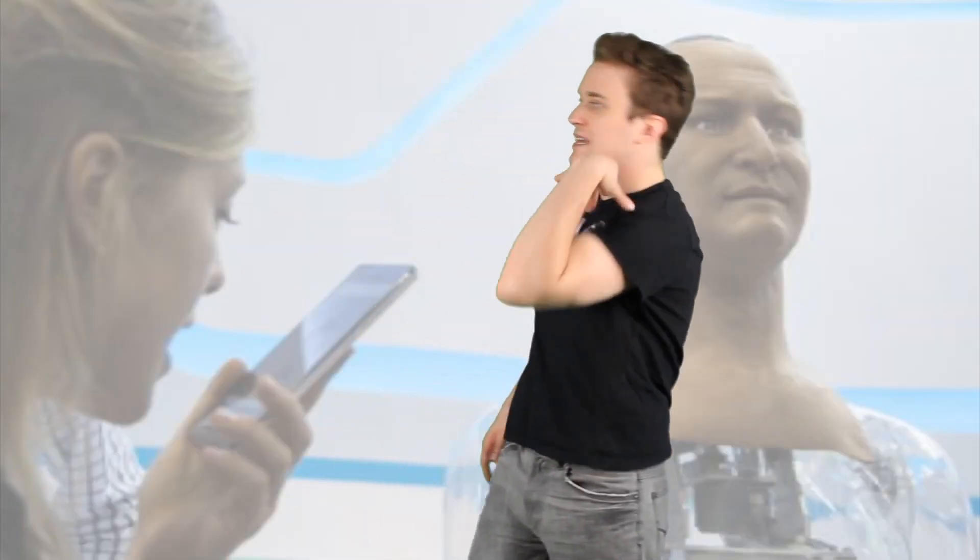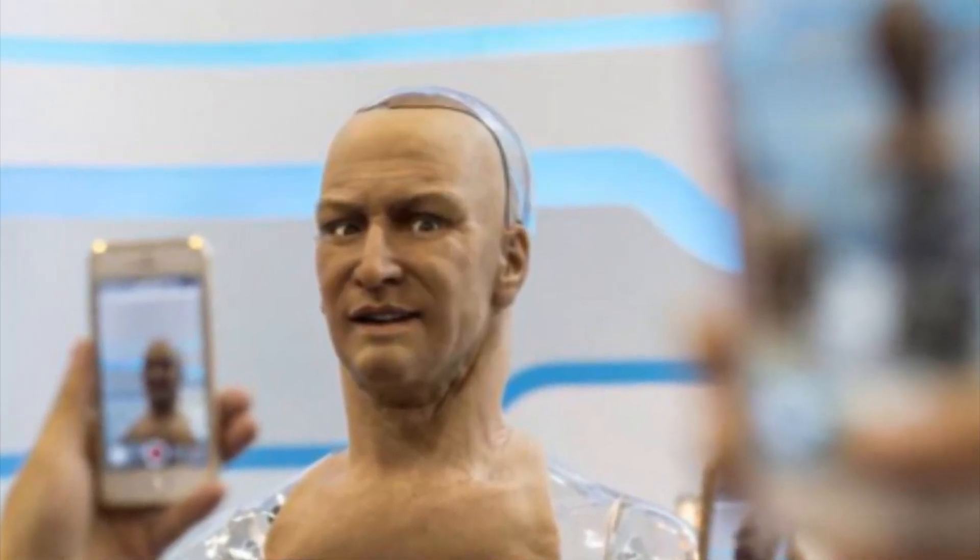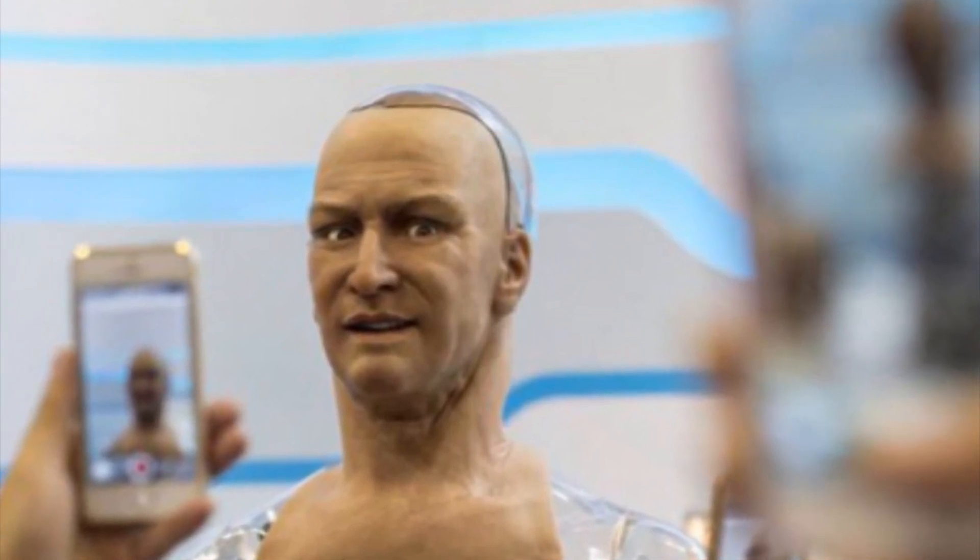Okay guys, so this is Ham. He ain't no pig, but he's a robot. And yeah, he may just be a head, but he is probably one of the most astonishing robots I've ever seen. This robot is capable of engaging in a conversation with you, while responding and acknowledging human facial emotions and expressions.